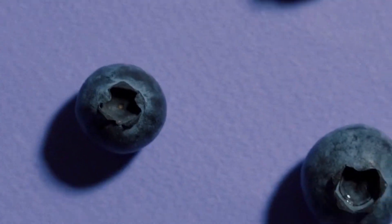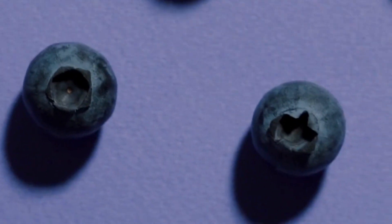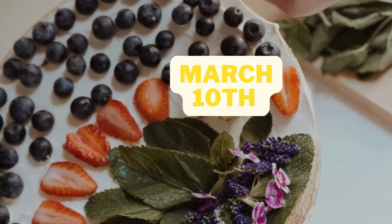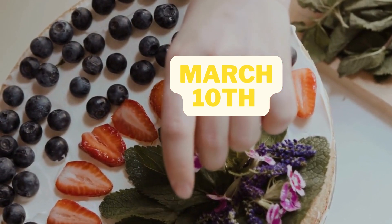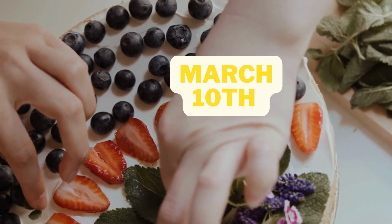To celebrate National Blueberry Popover Day, there are many different ways you can enjoy this delicious pastry. Here are a few ideas to get you started. Make your own Blueberry Popovers from scratch — there are many great popover recipes available online, and most are fairly easy to make.